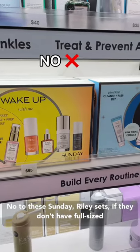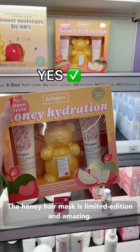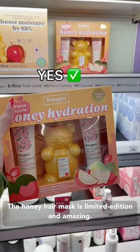No to these Sunday Riley sets — if they don't have full-size products then they're not worth the money. Definitely recommend this Briogeo set; the honey hair mask is limited edition and amazing.